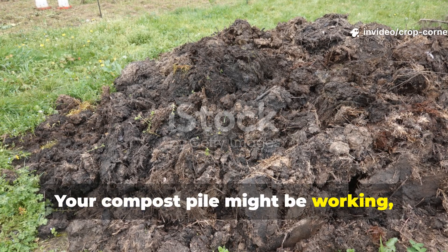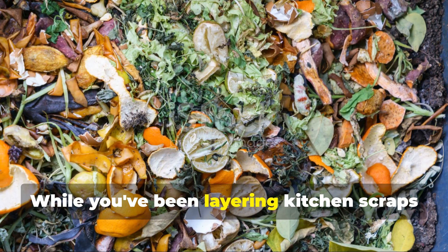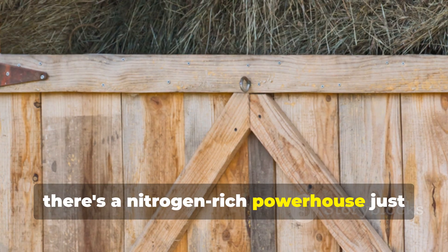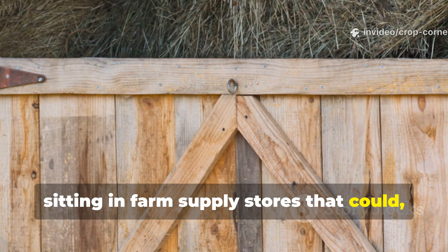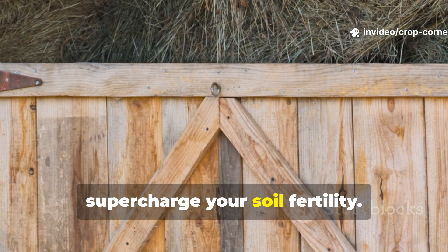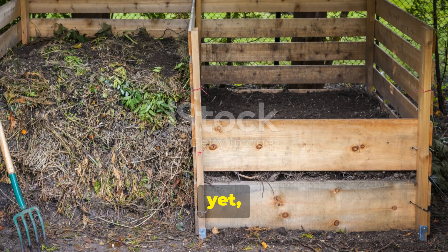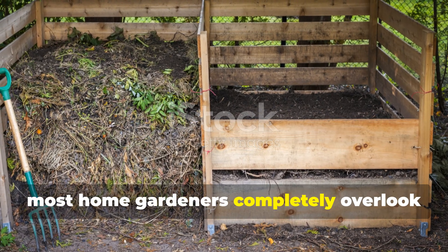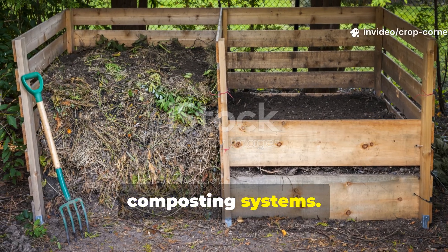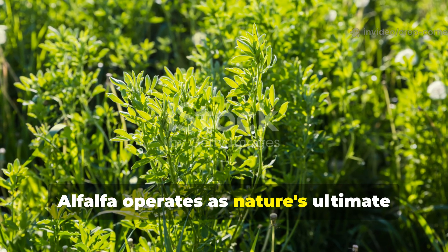Your compost pile might be working, but honestly it's not working hard enough. While you've been layering kitchen scraps and raking up those autumn leaves, there's a nitrogen-rich powerhouse just sitting in farm supply stores that could well triple your composting speed and really supercharge your soil fertility. This humble legume has been quietly building soil for centuries, yet most home gardeners completely overlook its incredible potential in their backyard composting systems.